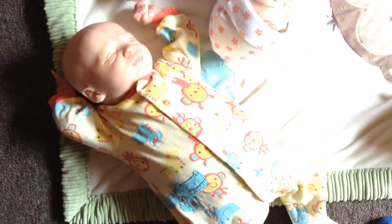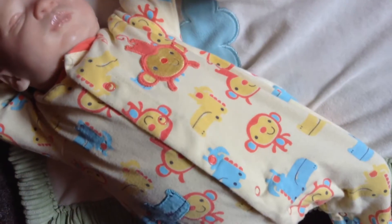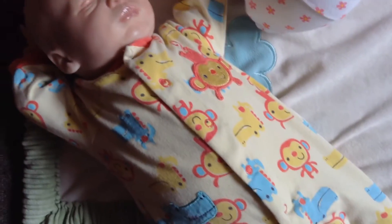Our next little monkey we have over here is little Declan. He's wearing his monkey and alligator sleeper, but it mostly just looks like monkeys. There's a big cute little sewn monkey on him.